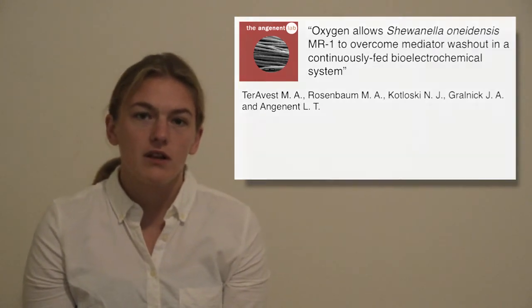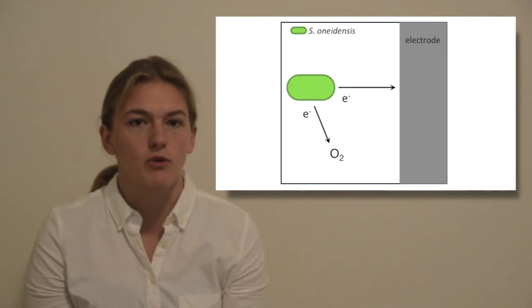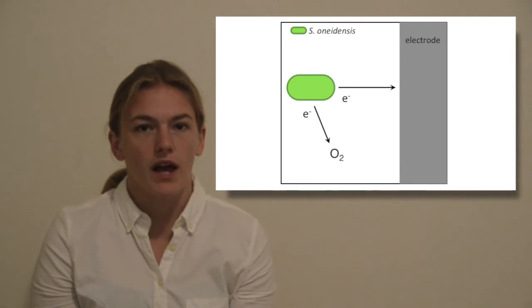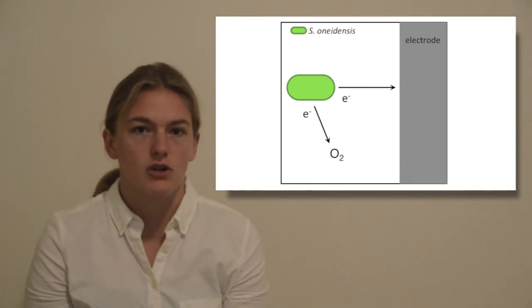Shewanella oneidensis differs from other model organisms for bioelectrochemical systems in that it can use solid electron acceptors or oxygen for respiration. We were interested in investigating what happens when Shewanella is exposed to both oxygen and an electrode at the same time.